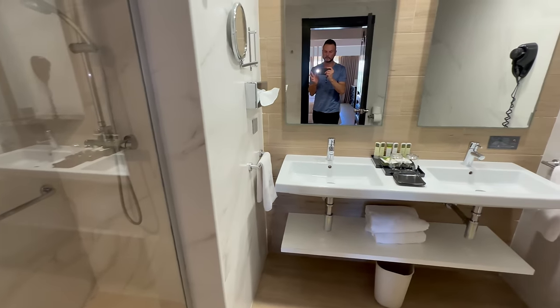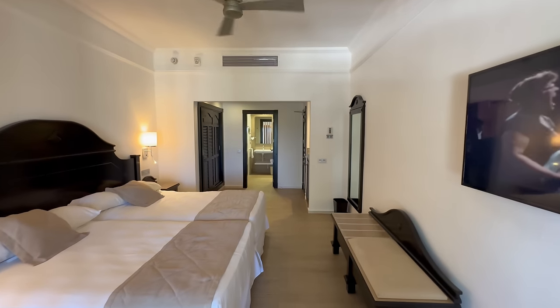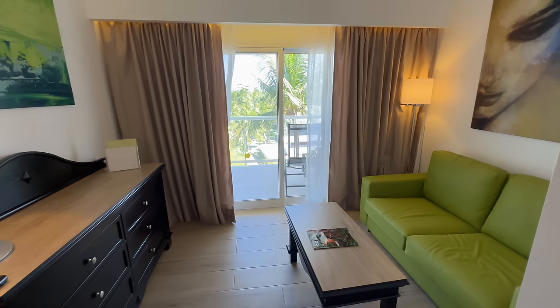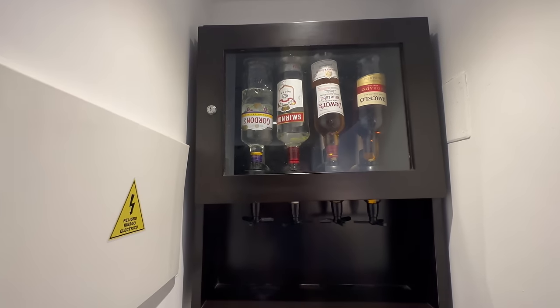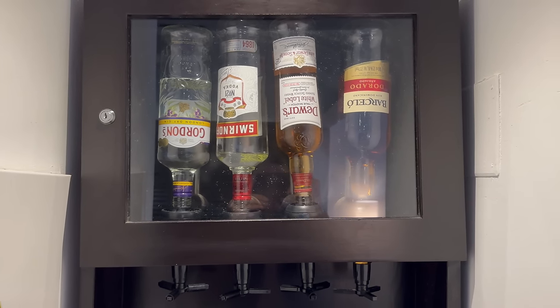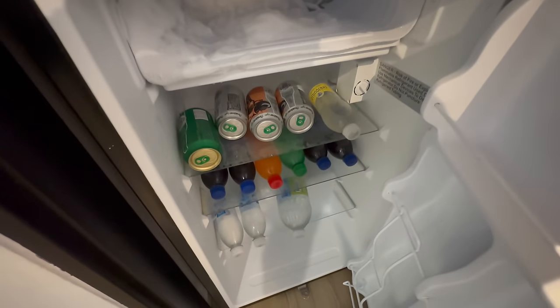The bathroom has a dual vanity with a step-in shower. The bedroom area features a king bed setup as well as a little storage, and you have a separated living area with a sofa and a step-out balcony. At every Ryu property, the star of the show is always the built-in liquor dispenser — and in this one, it's no different. Below it is the mini bar, and Ryu always does a great job at stocking those.